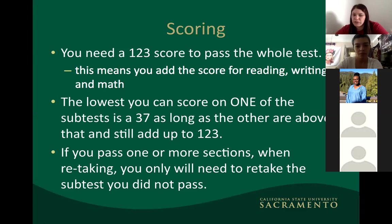Another important thing: if you don't pass one or more sections, when retaking you only have to retake the section you didn't pass. For example, if you passed reading and writing but not math, you only retake math. If you didn't pass all sections, you retake the whole test.